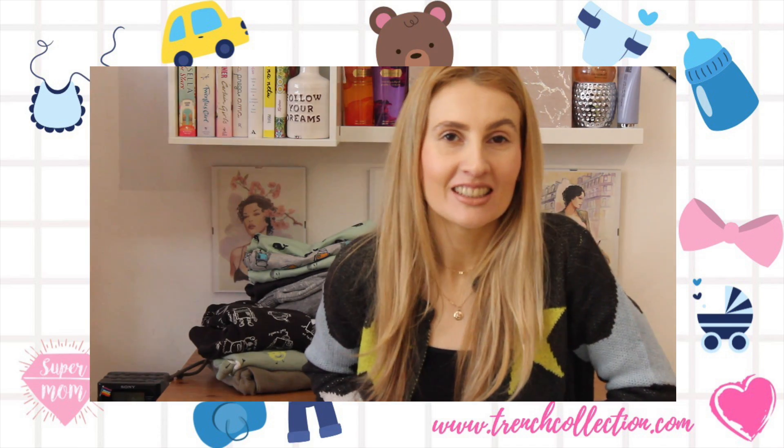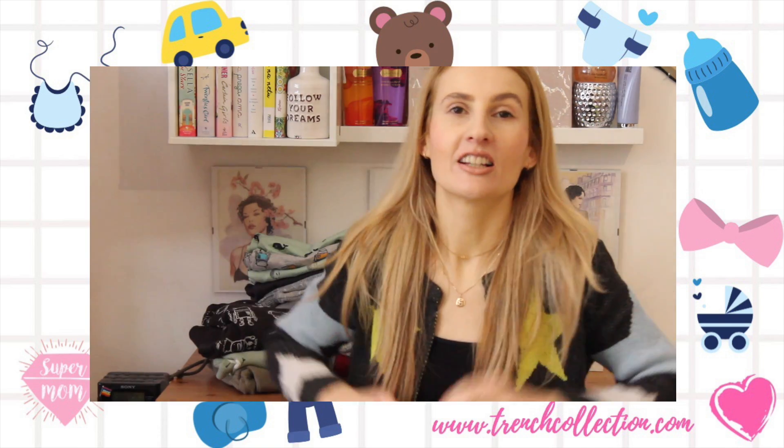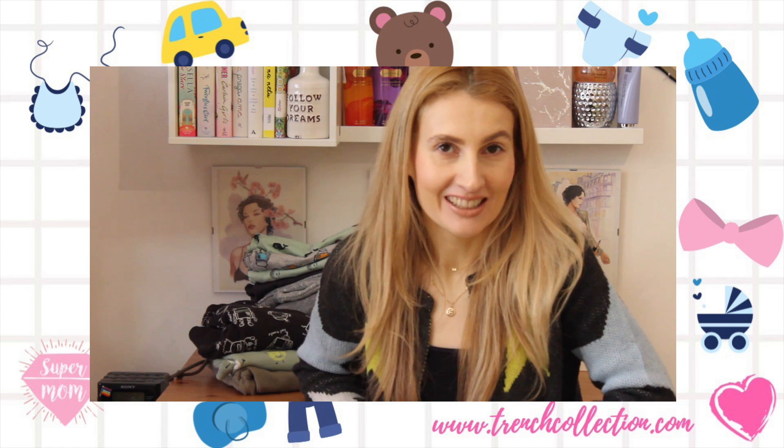Hi guys and welcome to my channel. It's Sonja Merardo here from trenchcollection.com, a fashion, beauty, lifestyle and mom related blog.